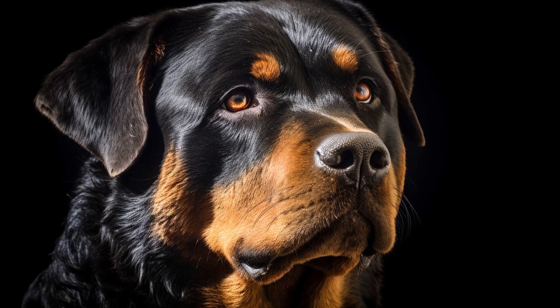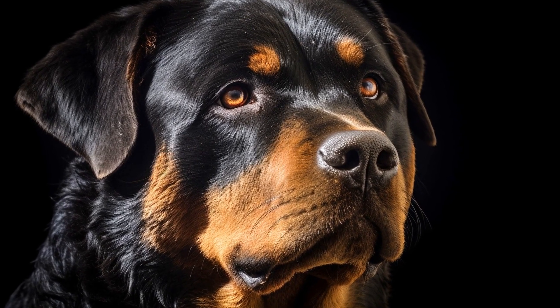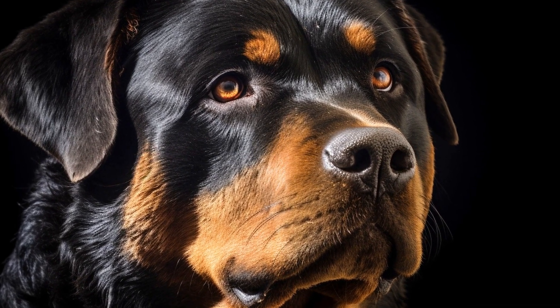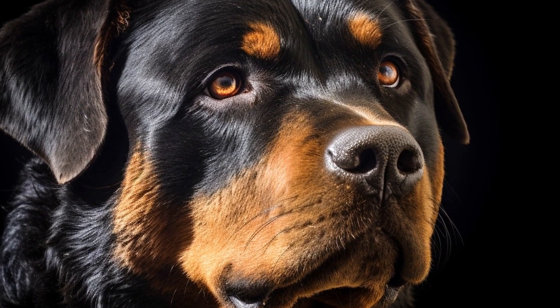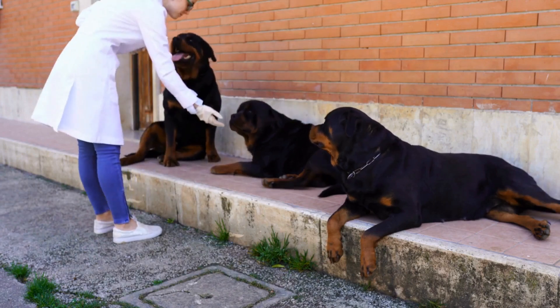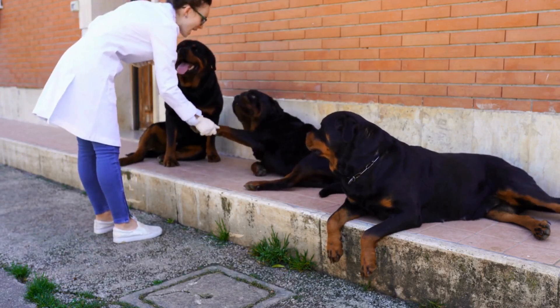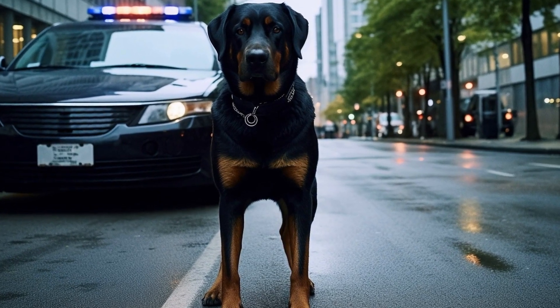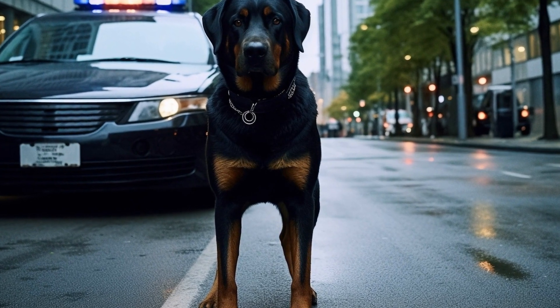For Fractures or Broken Bones: If you suspect your Rottweiler has a fracture or a broken bone, immobilize the injured limb using a splint or a sturdy object. This will help prevent further damage and reduce the pain your dog may experience during transportation to the vet. Be cautious when moving your dog and seek immediate veterinary care to properly diagnose and treat the injury.